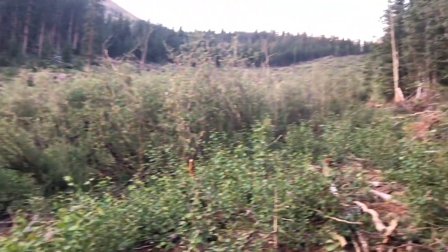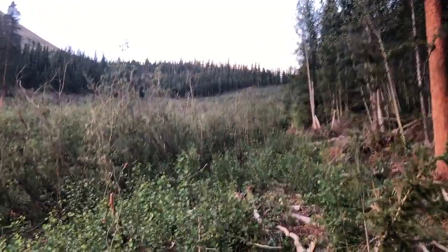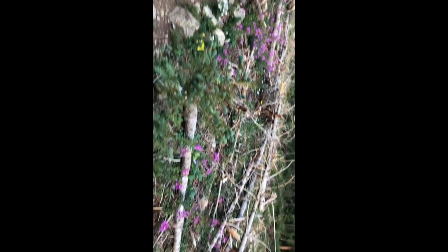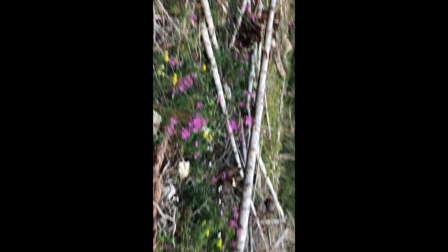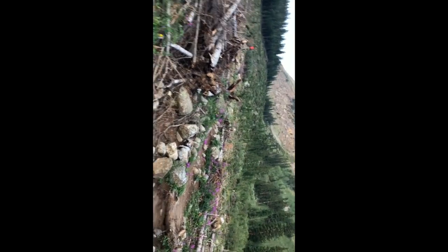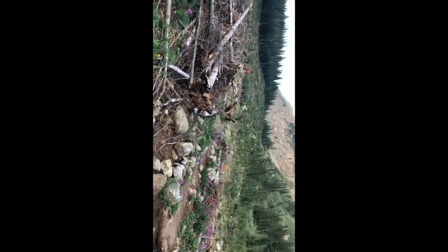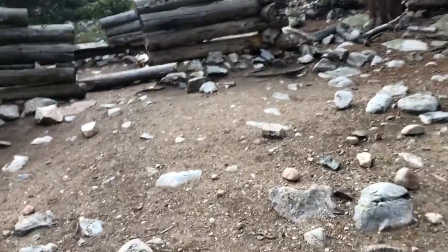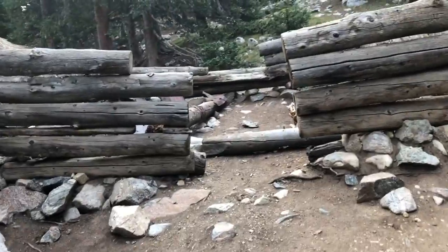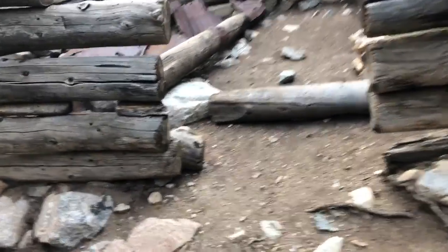I'm entering an avalanche area from several winters ago. See, Jack, out of devastation comes hope for renovation. There are beautiful wildflowers on this path as a result of this avalanche. Up at 11,200 feet, somebody built an old log cabin here.